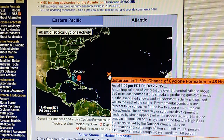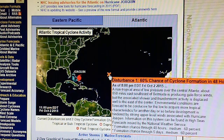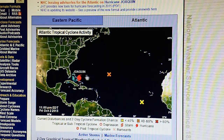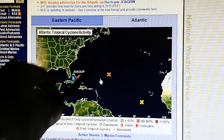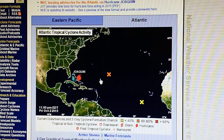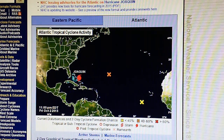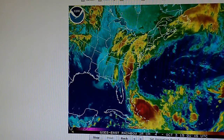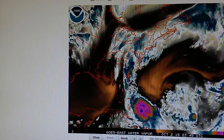That area of low pressure is a problem for the people running these transmitters, because these two systems could merge if they are not careful. If they decide to move Joaquin to the northeast before they take care of this problem, there could be a serious problem. Let's look at that in the water vapor mode.